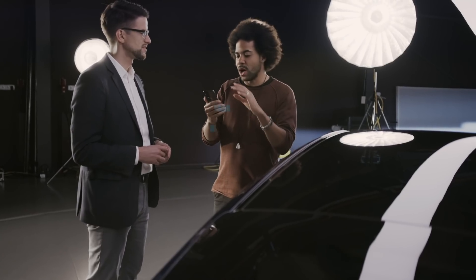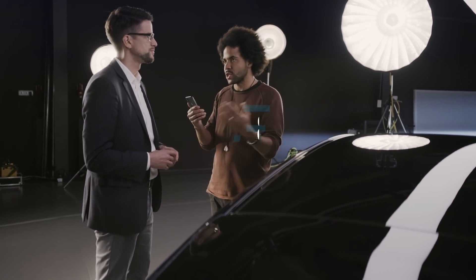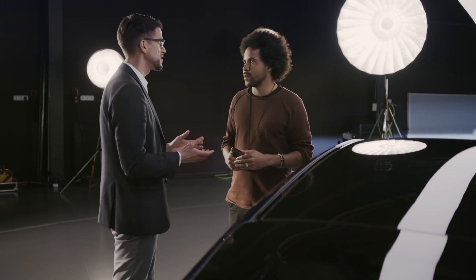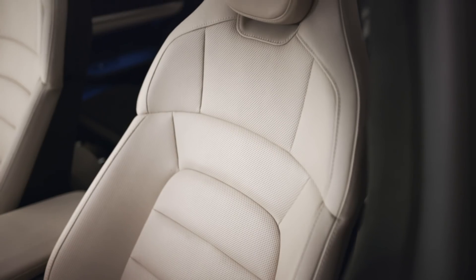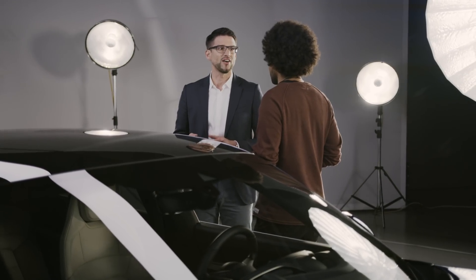Matt wants to know how long it took to build the Taycan from scratch and when the idea of an electric Porsche started. We started pretty early with e-mobility at Porsche. The first results were presented in Geneva at the motor show in 2010, with three highlights: the 918 Spyder concept plug-in hybrid, the Cayenne full hybrid, and even a race car, the GT3R Hybrid.